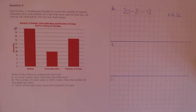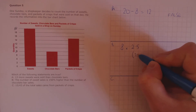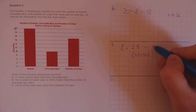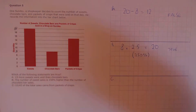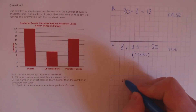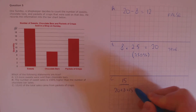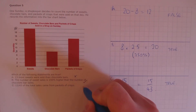Statement B: the number of sweet sales is 150% higher than the number of chocolate bar sales. Chocolate bar sales were 8, and increasing by 150% is the same as using a multiplier of 2.5, from 250%, which is an increase of 150%. So 8 times 2.5 is 20, which is the number of sweets. That's true. Statement C: 15 over 43 of the total sales came from packets of crisps. We know there are 15 packets of crisps, and the total is 20 plus 8 plus 15, which is 43. So 15 over 43 is true. Final answers: false, true, and true.